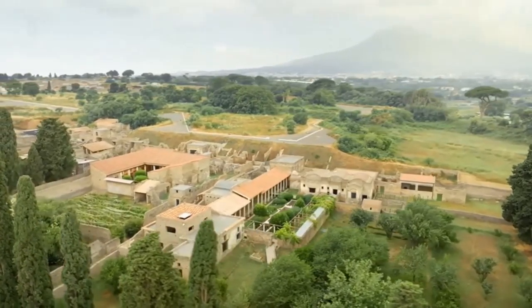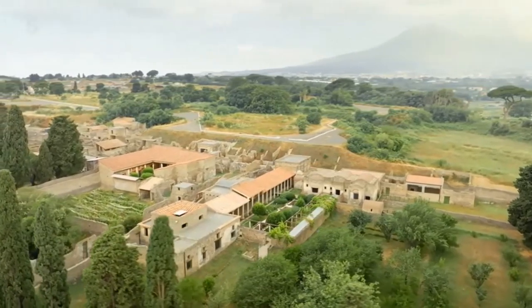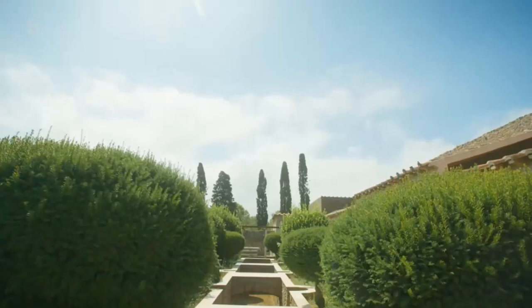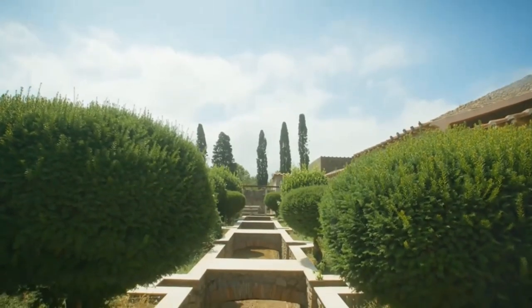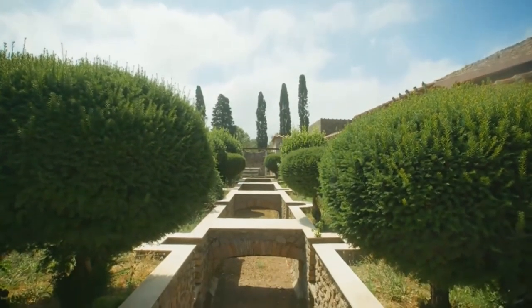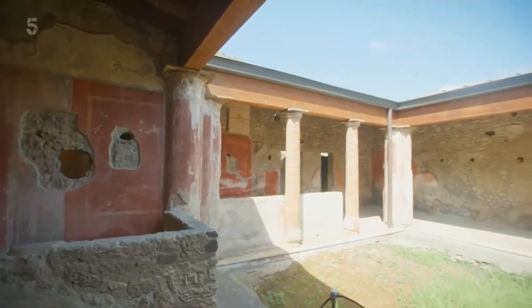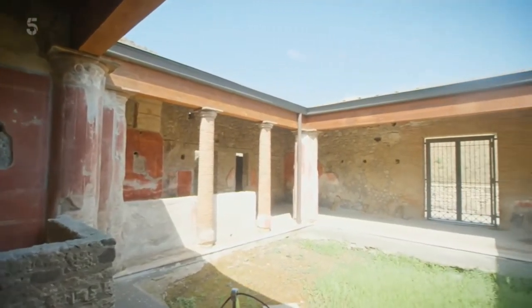What had been unearthed was one of the largest private homes in Pompeii, taking up two whole street blocks, with its own sumptuous garden complete with a long ornamental pool. It even had its own private baths.